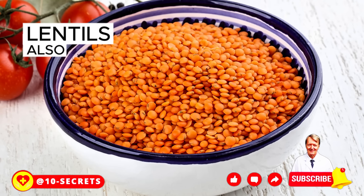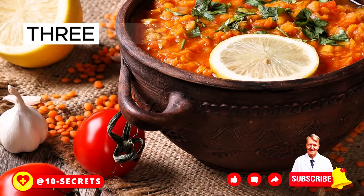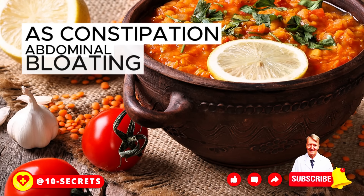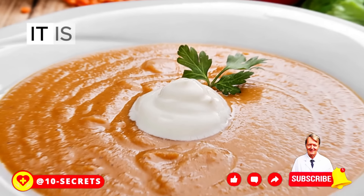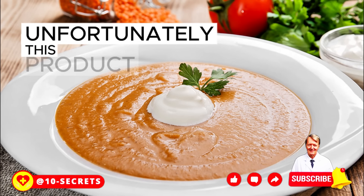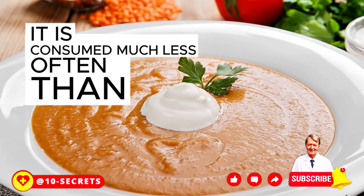Lentils also clean blood vessels from cholesterol. If you consume this product regularly, three times a week, you can forever forget about such unpleasant problems as constipation, abdominal bloating, dysbacteriosis, and irritable bowel syndrome. It is optimal for an adult to eat about 200 grams of lentils a day. Unfortunately, this product remains underestimated and is consumed much less often than it deserves.